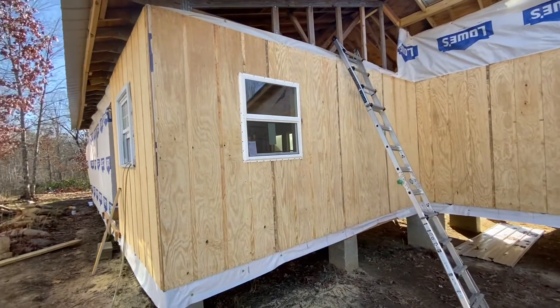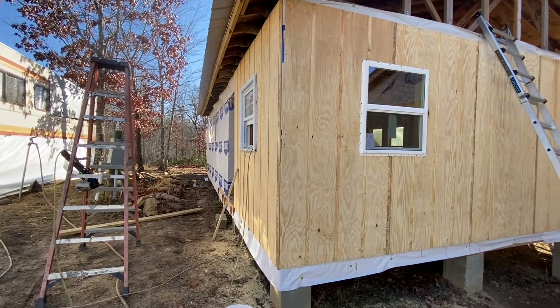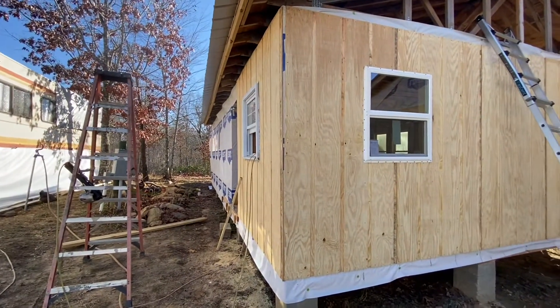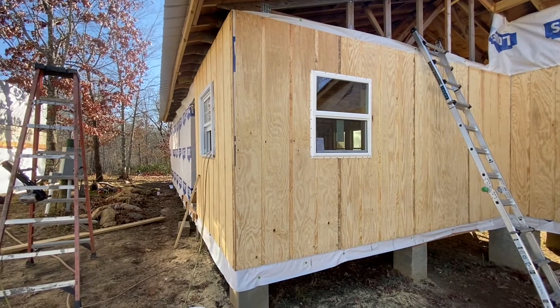On this side, Tyvek down that way, first two on that side, and then I got these two windows put in today too, so far. We'll take a little break and then we'll come back.